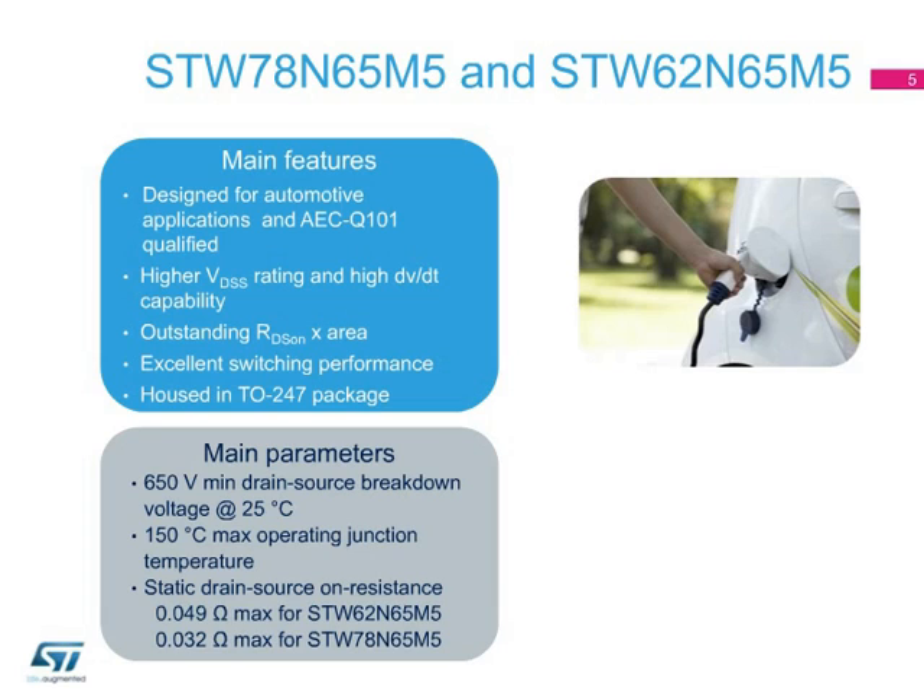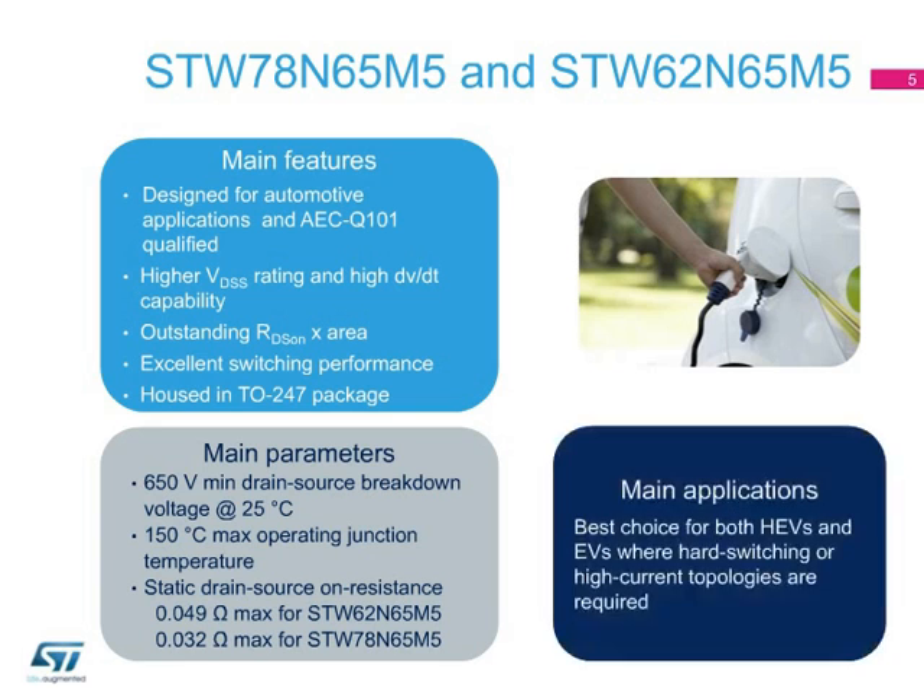Their extremely low on-state resistance of 0.049 ohms and 0.032 ohms, respectively, combined with a higher breakdown voltage rating of 650 volts and an excellent switching performance, make them ideal for hard-switching converters and high-current circuits in hybrid electric vehicles and electric vehicles.